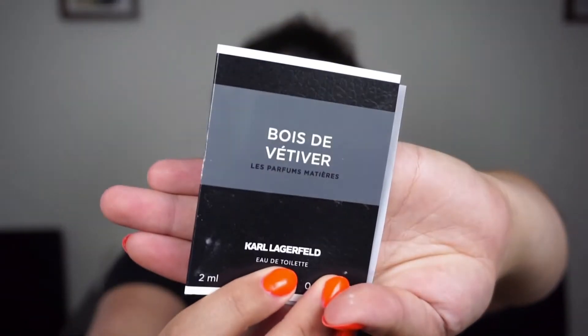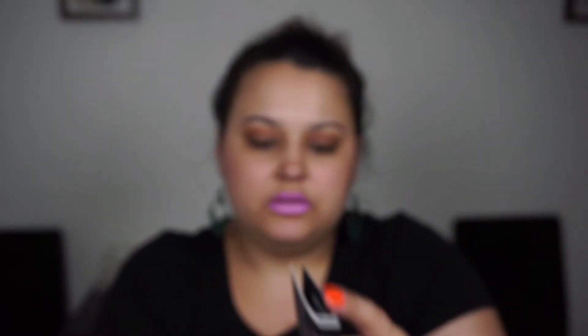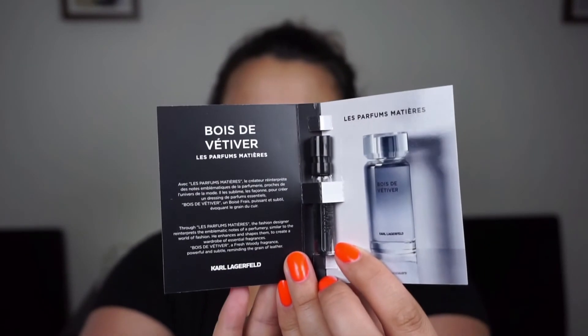The first one here is from Karl Lagerfeld, it's the Eau de Toilette — I can't quite pronounce the full name but you can see it right there. It's a little sprayer bottle and it is basically completely full. I have never even smelled this, so I will be using that one until the next update.